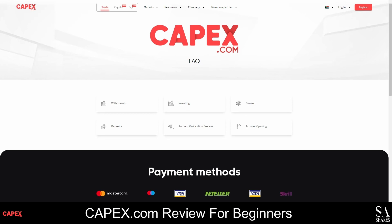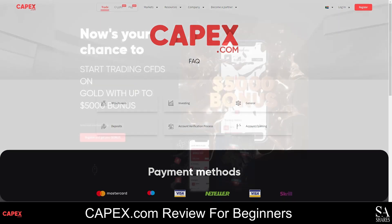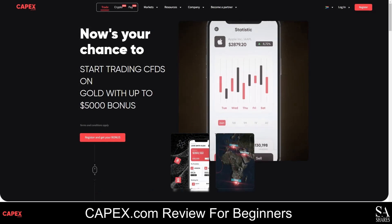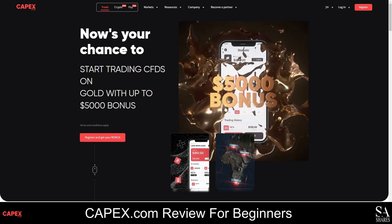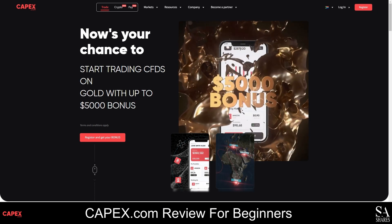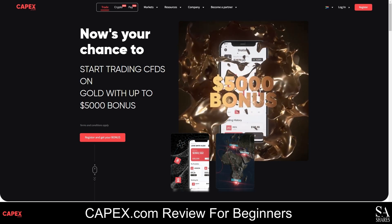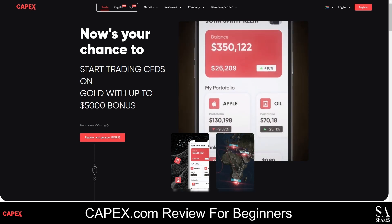When you sign up with CAPEX.com, you can get a 40% deposit bonus when you activate and fund your live trading account, and an additional bonus of up to 40% for each deposit thereafter. CAPEX.com also offers referral rewards, so bring some friends along to increase your account balance.